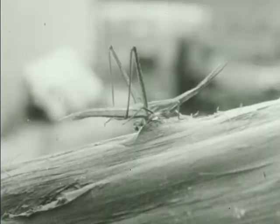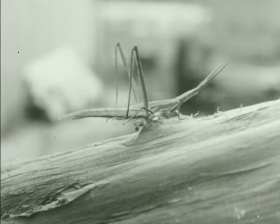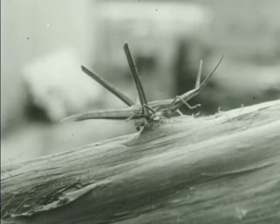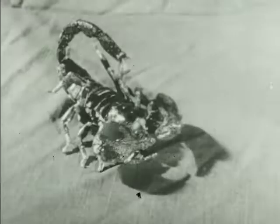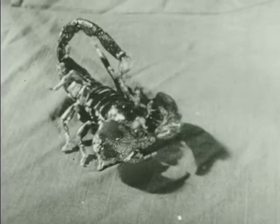Spiders have eight legs. They are not insects. Insects have only six legs and are a separate group. Ticks have eight legs — they belong to the spider group. So do scorpions. They also have eight legs.